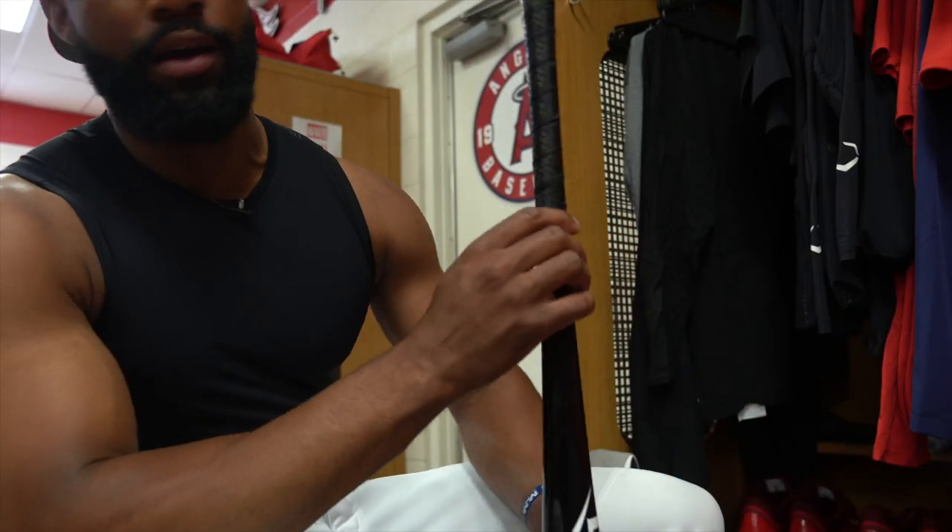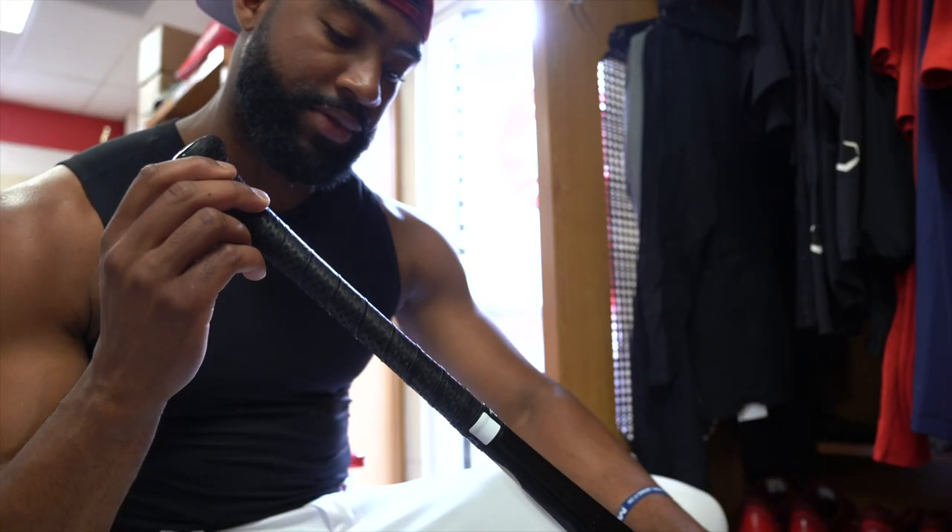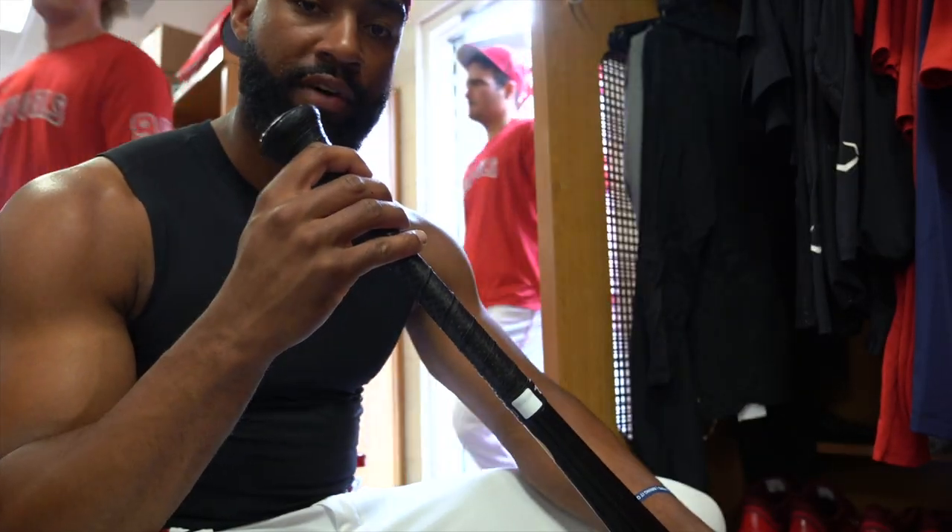And on this bat, I've got the Lizard Skin, of course. I can't wear the gloves without the grip, right? So, Lizard Skin 0.5 grip.